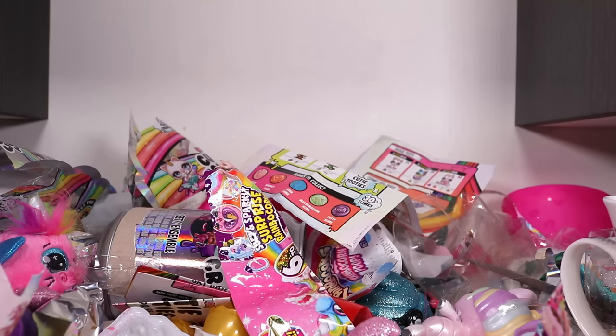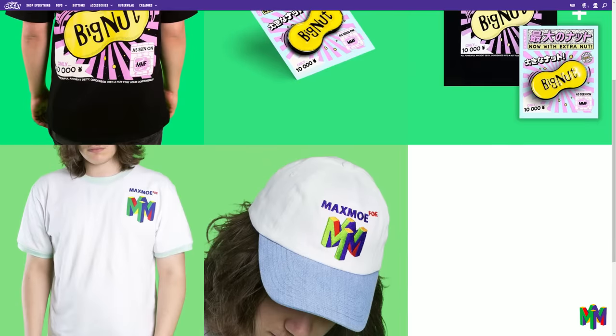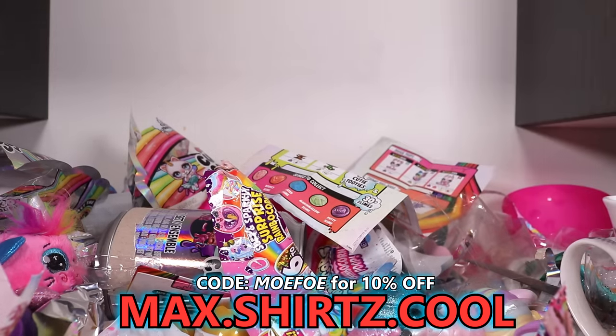Thank you for watching me open 14 abominations. My name is Maximofo - I primarily do Pokemon if you can believe it. If you're new to the channel you can subscribe and check out some other videos. If you'd like to check out my merch, the link is at the top of the description or you can go to max.shirts.cool. Use code MOFO for 10% off anything on that website. I post every two or three days - I'm not that great at it but I'm trying. Goodbye for now.